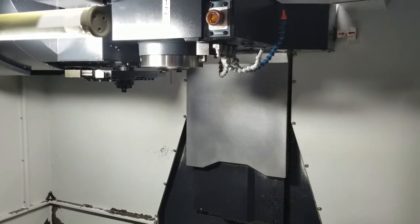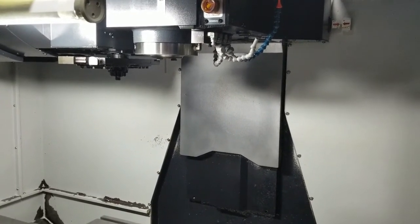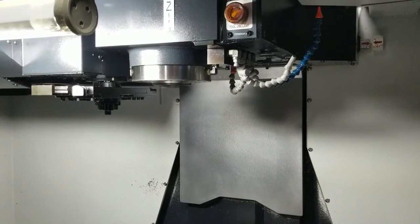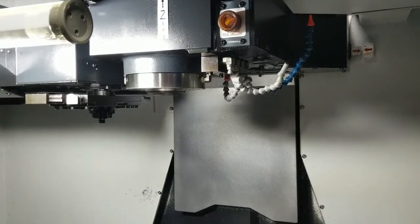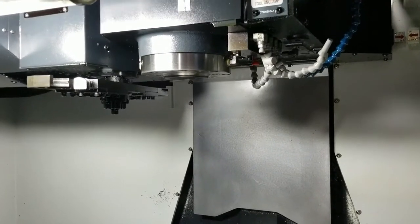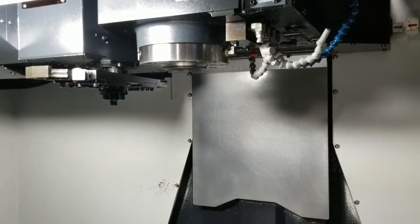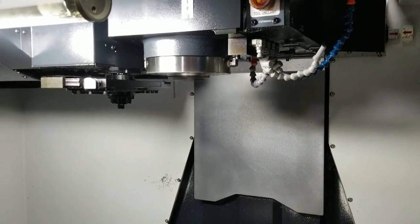Go ahead and run the spindle. 1,000 rpm. 4,000 rpm. 8,000 rpm.